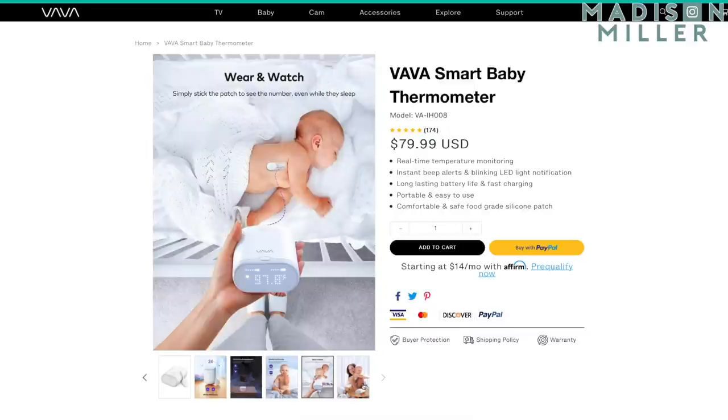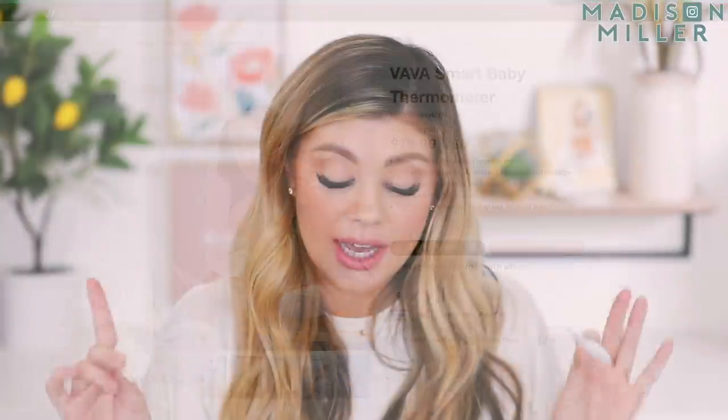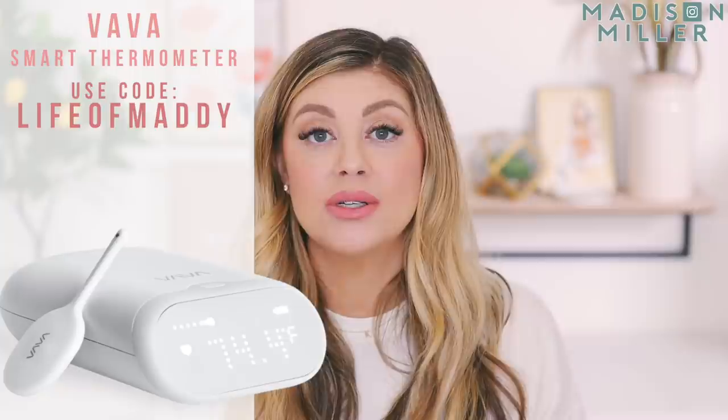I am amazed — this is such a handy little gadget that will just keep your mind at ease. Definitely have another thermometer on hand for the rectal method; you just add a little bit of Aquaphor at the tip and you can get an exact read. But this will also give you peace of mind at night. Thank you to Vava for partnering with me on this — I'll have it linked down below, and you can use my promo code 'Life of Maddie' to save some money. Definitely recommend checking it out.